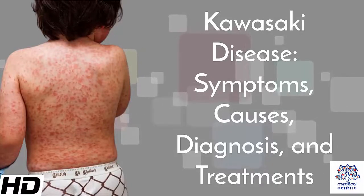Today's topic is Kawasaki Disease – Symptoms, Causes, Diagnosis and Treatments.